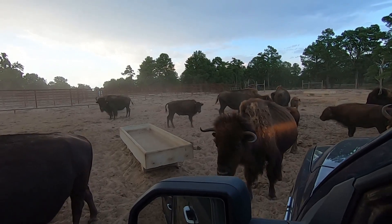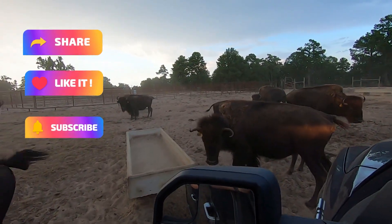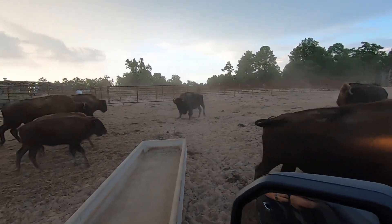All the animals are so anxious for feed. We don't have feed for all of them, but we can't seem to get in there and get through this mess.